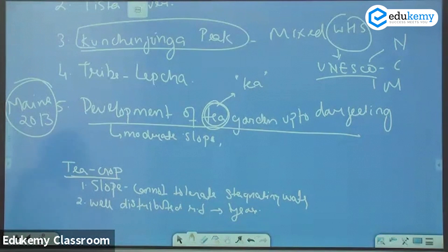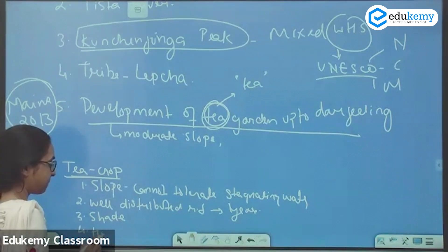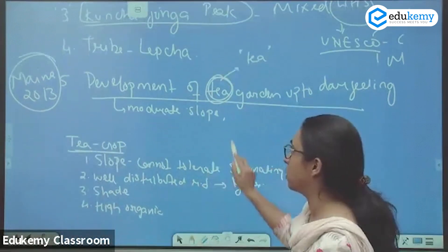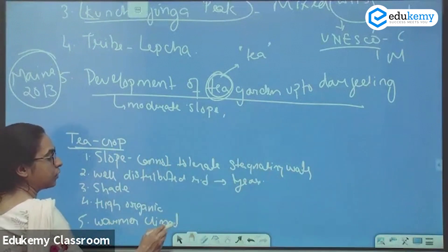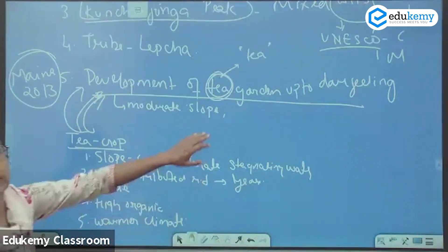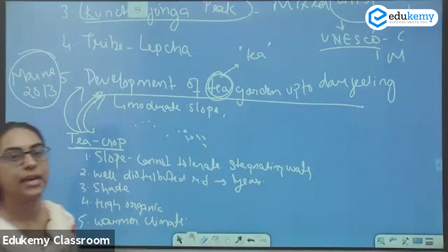Tea also requires shade, high temperature, high organic content, and a warmer climate. This is a plantation crop, and all these conditions have been easily available in the Darjeeling Himalayas. Therefore, the region is famous for tea cultivation. This has also been asked in your UPSC examination.